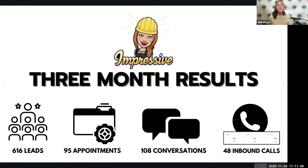Here's a quick overview of the system: we have a video training adapted directly from my live seminar content that I've delivered live and online many times. SMS text message marketing is a huge piece of the puzzle, along with very strategic follow-up and sales strategies. These were the results from the first three months of the campaign: 616 leads, 95 scheduled appointments, 108 conversations via Facebook Messenger or text message, and 48 inbound phone calls — all on a $2,000 per month ad spend.